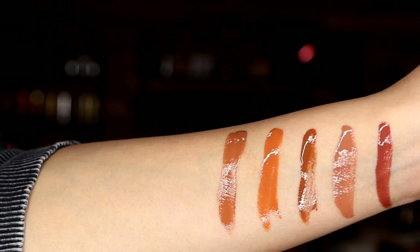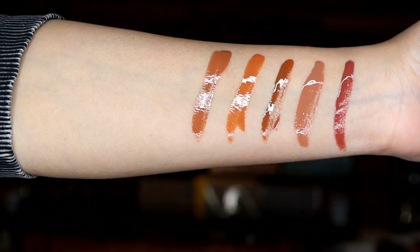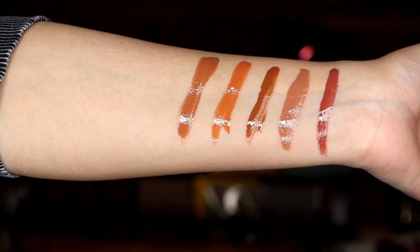Here are the five that I just put on side by side so you can see the difference between them. The first one is Mochaccino, then we have Cookie Butter, then we have Salted Caramel, Honey, and then Macchiato.